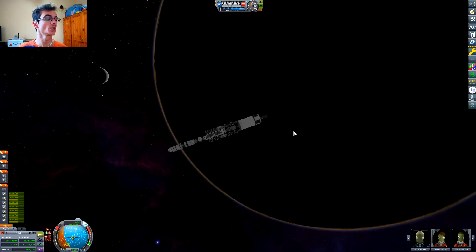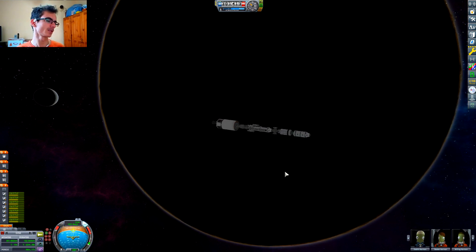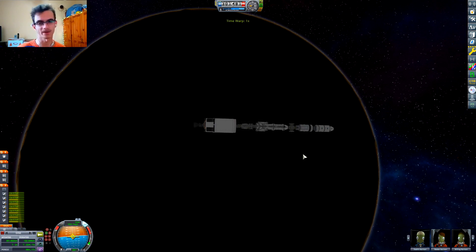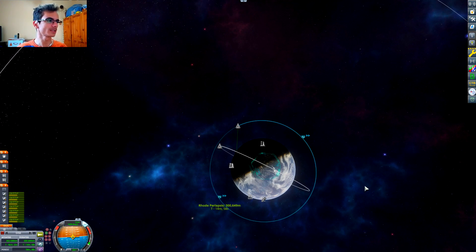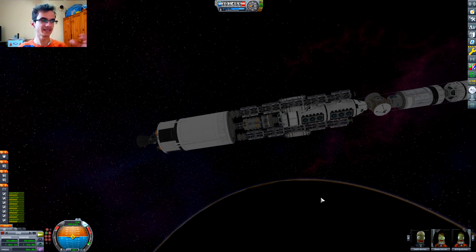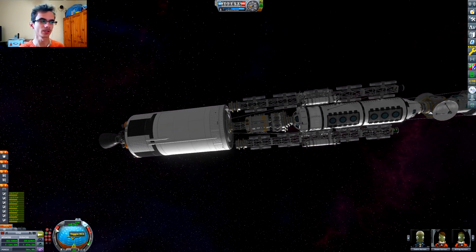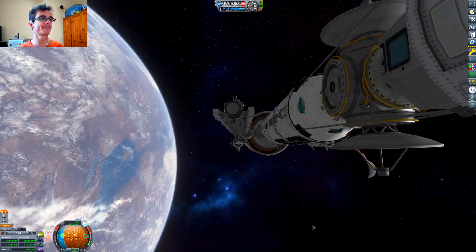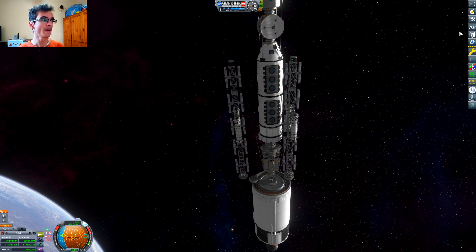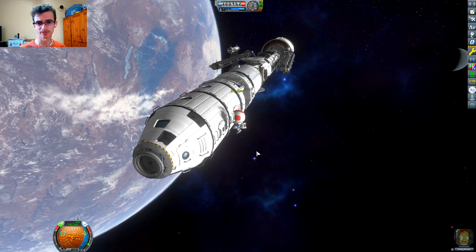You can see the entire space station now. It has two of those laboratories, which is crucial because I plan on using this thing. Instead of just living in space and never visiting it, I actually plan on using it. Whenever I get to a mission, instead of bringing the entire laboratory with me, I just want to get all the science, come to the laboratory here, and then research it.